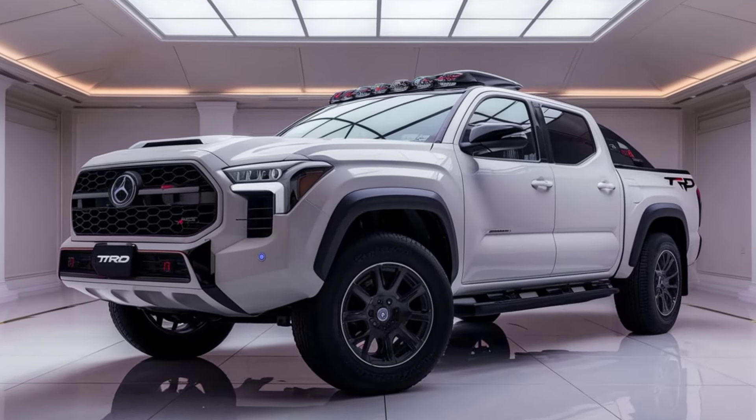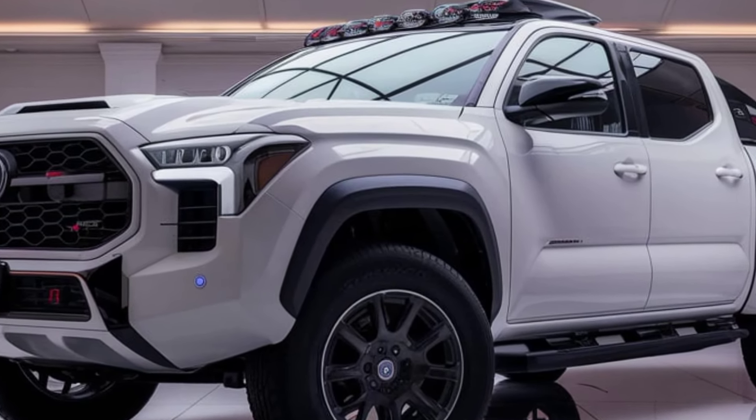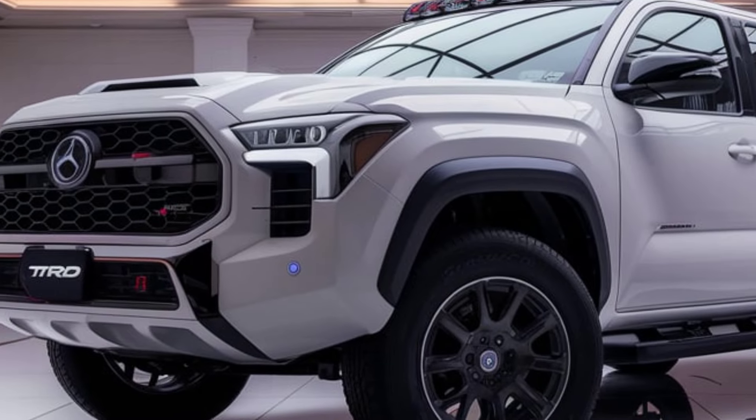The TRD models are also equipped with an advanced suspension system designed to take on the toughest terrains, featuring Fox shocks that enhance damping control for a smoother ride even on rugged paths.